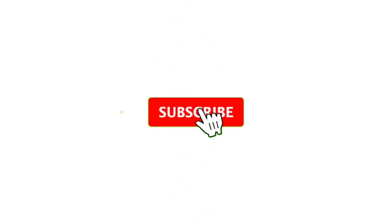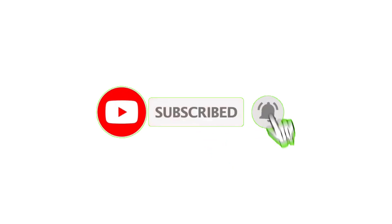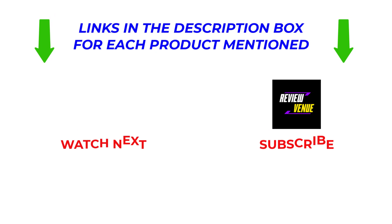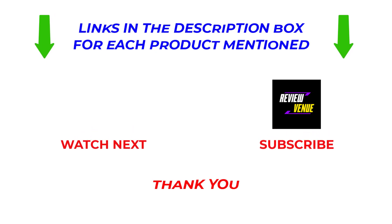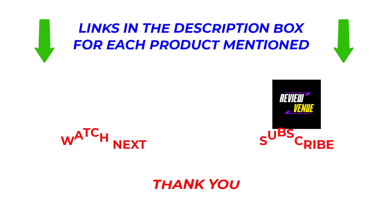That's all from my end. I make helpful videos every day, so subscribe to my channel and hit the bell notification. For more information or to find out the price of the products, see my description. If there are any problems, please comment below. Stay updated with our cool products as it will make your life much easier. Thanks for watching, have a great day.